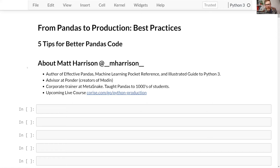Matt introduces himself: his name is Matt Harrison and he'll be talking about pandas today — a subject he's passionate about. He wrote the book Effective Pandas as well as other pandas books, and has strong opinions on the subject. He's also an advisor at a company called Ponder, which is making pandas for the enterprise.